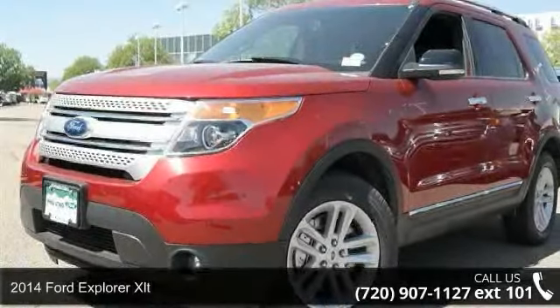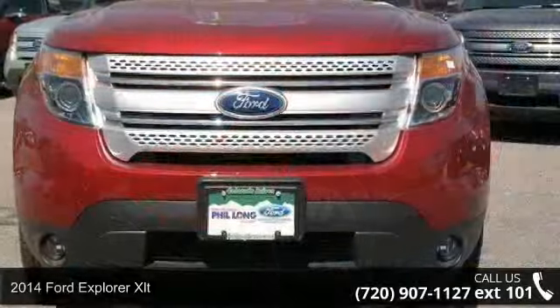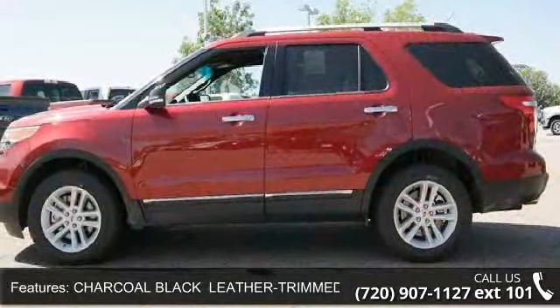Step into the 2014 Ford Explorer XLT. This may be the set of wheels you've been looking for. This vehicle's top features include automatic headlights, Bluetooth connection, and cruise control.